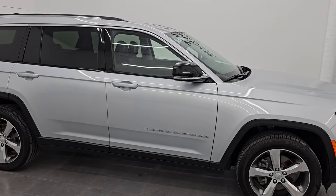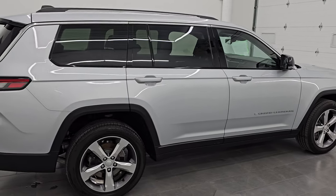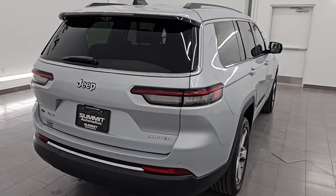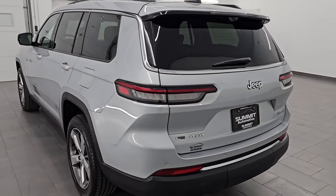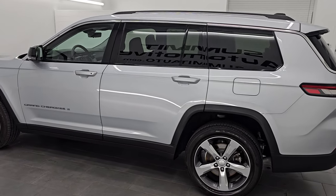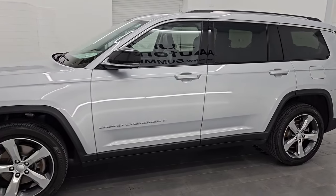Hey, this is Brett. Hope everybody's having a great day out there today. This 2021 Jeep Grand Cherokee L Limited with the Luxury Tech Group 2 is stock number 24J303A. I am here at Summit Automotive in Fond du Lac, Wisconsin — your new and used Jeep and Jeep Grand Cherokee headquarters.